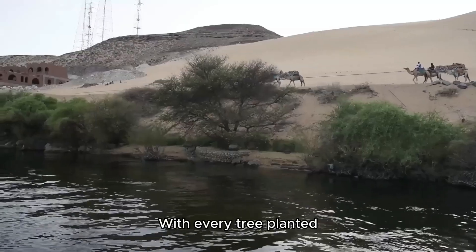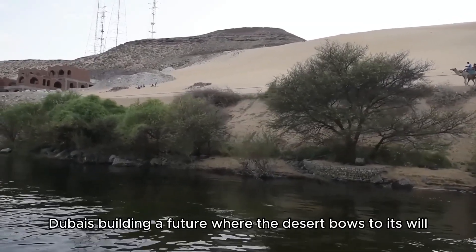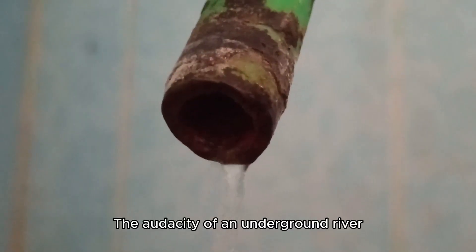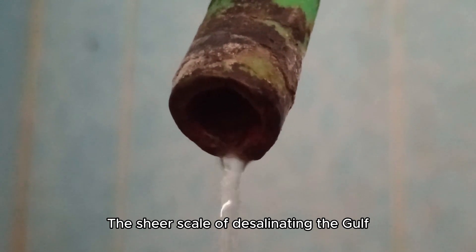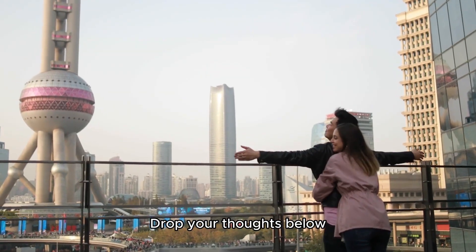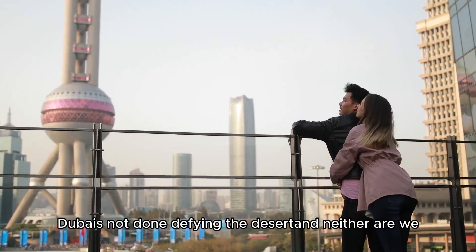By burying millions of gallons of salt water under the sand and turning it into fresh water, Dubai has created a lifeline as audacious as its skyline. With every tree planted, every gallon recycled, and every pipeline laid, Dubai is building a future where the desert bows to its will. Whether it's the audacity of an underground river, the sheer scale of desalinating the Gulf, or the dream of a green Dubai rising from the sand — drop your thoughts below, and let's keep this unreal tale flowing. Dubai's not done defying the desert, and neither are we.